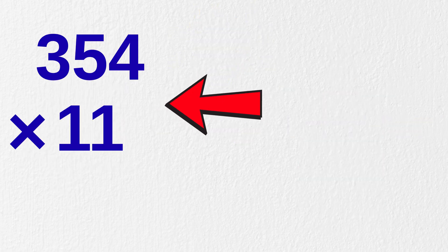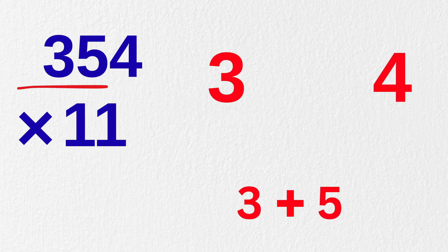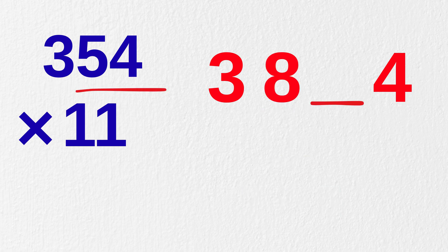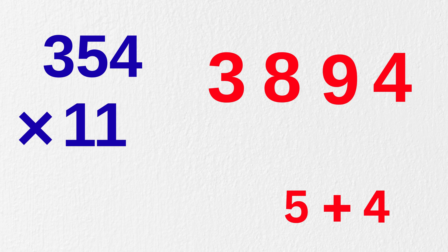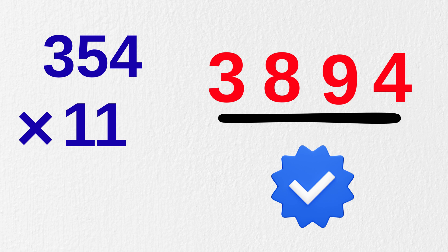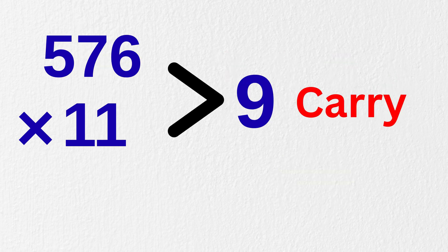Now the trick I explained also works for three-digit numbers. For example, 354 times 11. Write three and four. Now at the center, first add the first two numbers — that is three plus five to get eight. Then add the next two numbers — that is five plus four to get nine. So our final answer would be 3,894. You can verify it. If the sum is greater than nine, we have to carry like before.